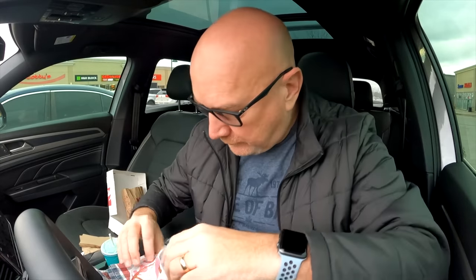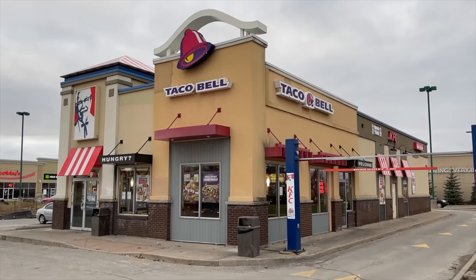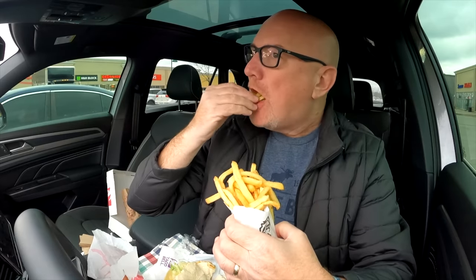Let's eat! First up, let's get a quick sip. Mountain Dew Baja Blast! French fries — look how many French fries. This is a Taco Bell KFC combination location, and so they do fries.